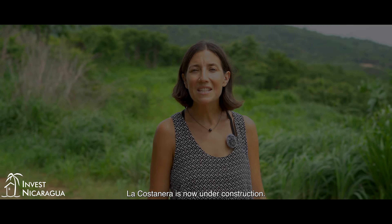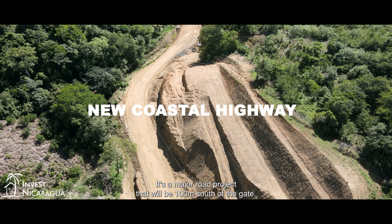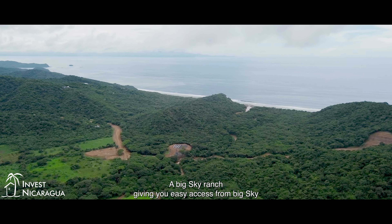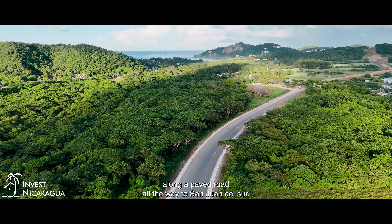La Costaneta is now under construction. It's a major road project that will be 100 meters south of the gate of Big Sky Ranch, giving you easy access from Big Sky along a paved road all the way to San Juan del Sur. The addition of the paved road nearby is one more reason that this is a dream location for your house.